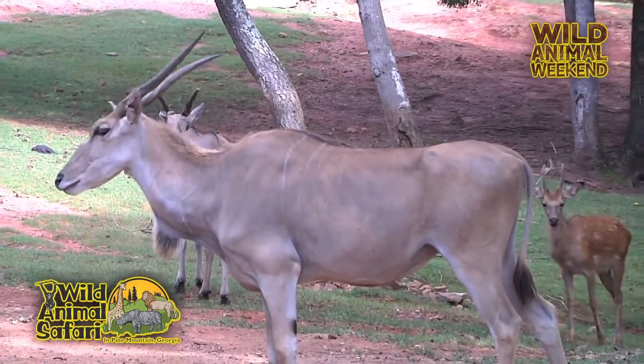So when they are out in the wild, one of their natural predators would be the big African cats, right? Yes, exactly. So the lions, any of the big guys, they're going to go after them. But they are really big and they're pretty tough, and they can defend themselves with those horns.